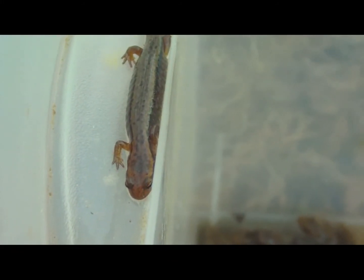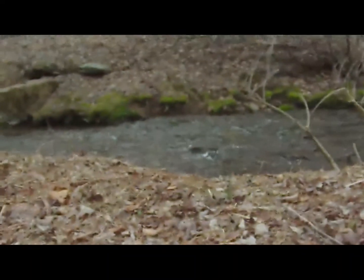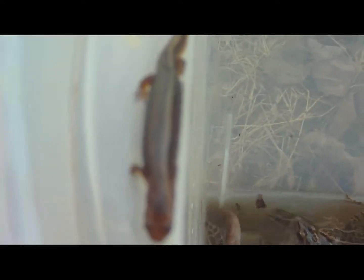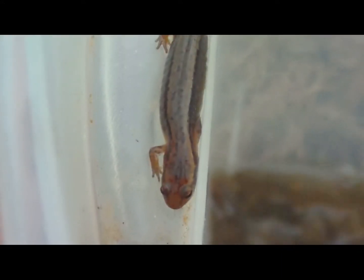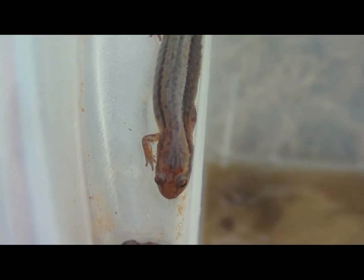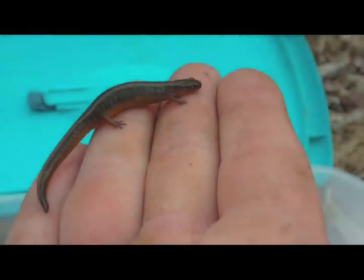These guys generally live near a creek — you can probably hear it in the background — but they don't really live too much elsewhere. You can find them under logs, rocks, debris, leaf litter, pretty much anything.